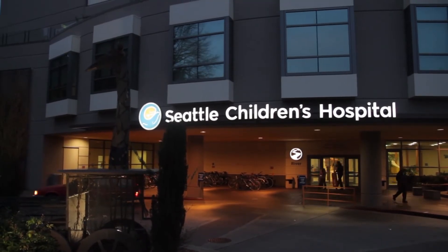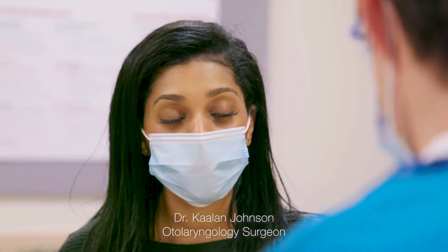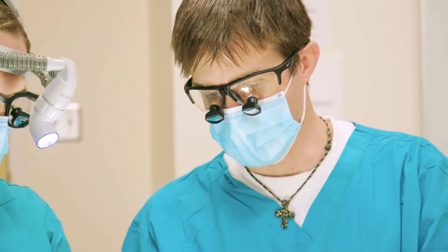My name is Kaelin Johnson. I'm an otolaryngology surgeon here at Seattle Children's. My specific specialty within that is working with children with airway disorders. It keeps us busy helping these kids breathe.